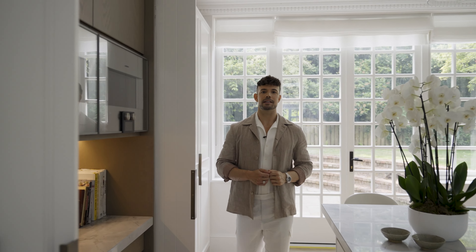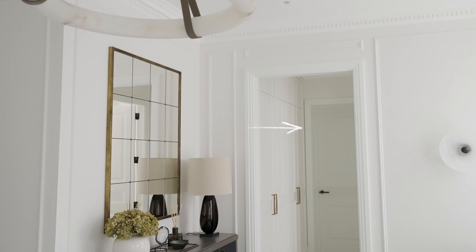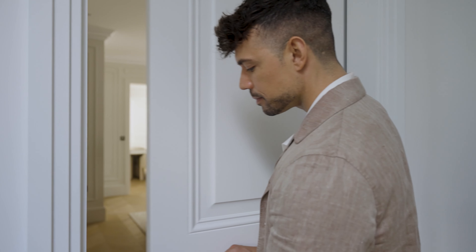I always encourage my clients to have the hob positioned on the island because that allows you to have bar stools on the other side, which is a much more sociable setup. This is also the setup I have at my own home and I love it because it allows me to connect with my guests rather than cooking facing a wall.